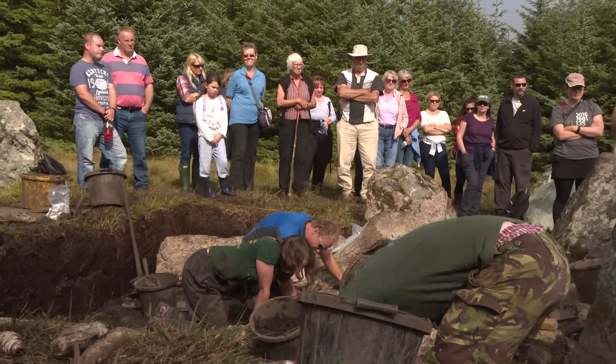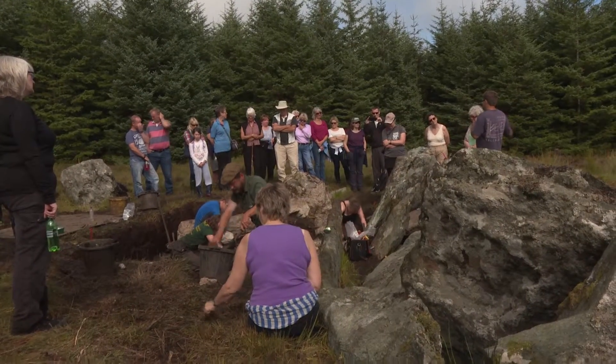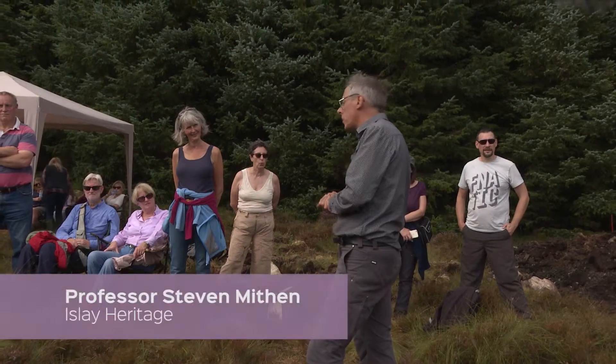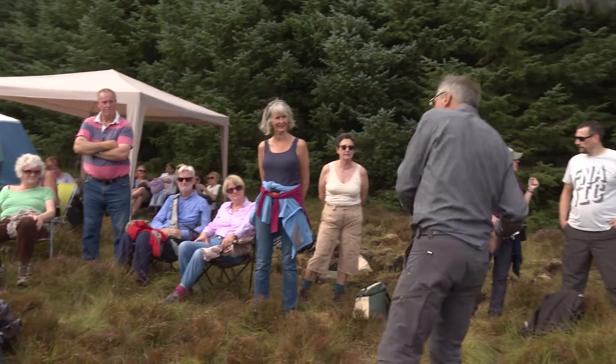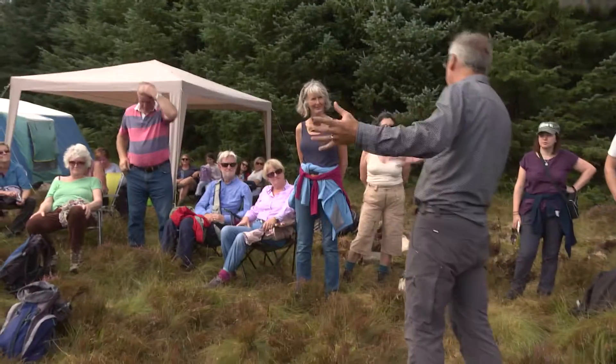This is called the Giant's Grave. It's a Neolithic chambered cairn or burial tomb that we think dates to about 5,000 years old. We're doing excavation this year and next year, same time, we'll be extending our trenches to discover as much as we can about it.